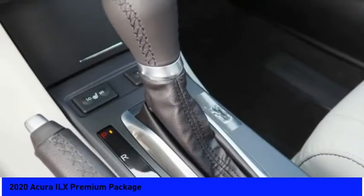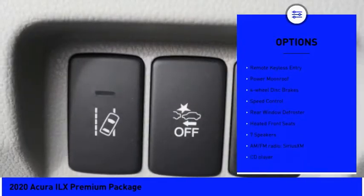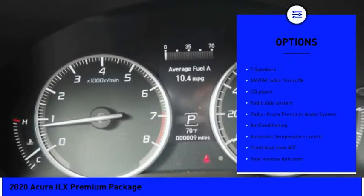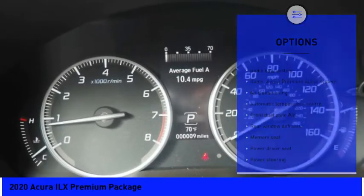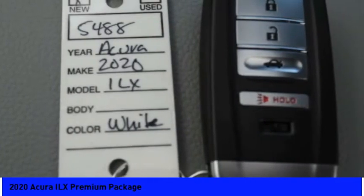Here are some of this vehicle's great options: electronic stability control, alloy wheels, brake assist, traction control, remote keyless entry, power moonroof, four-wheel disc brakes, speed control, rear window defroster, and heated front seats.